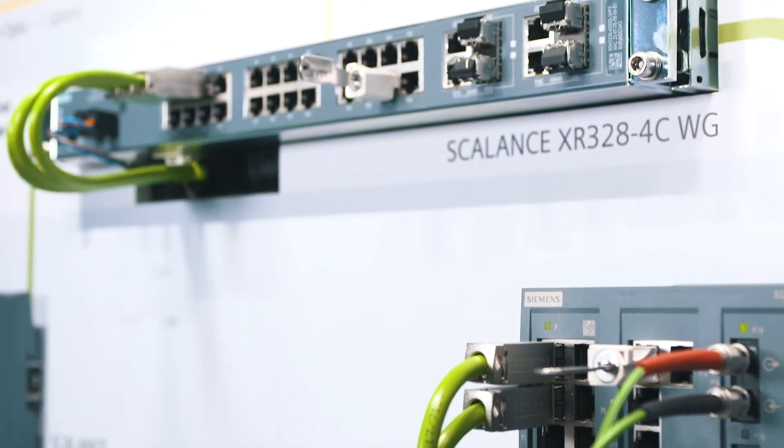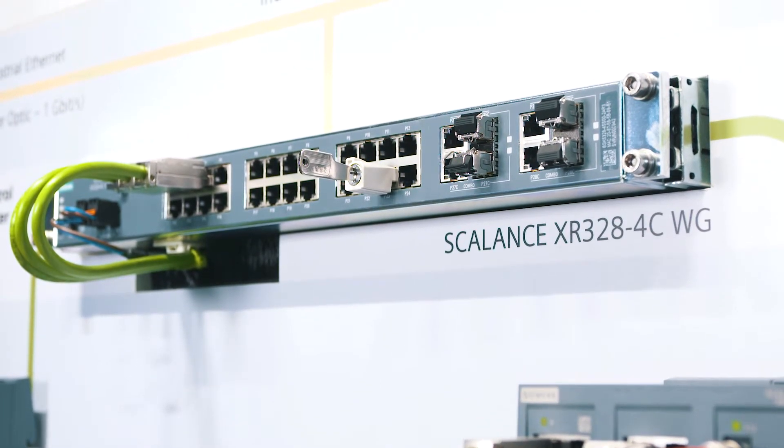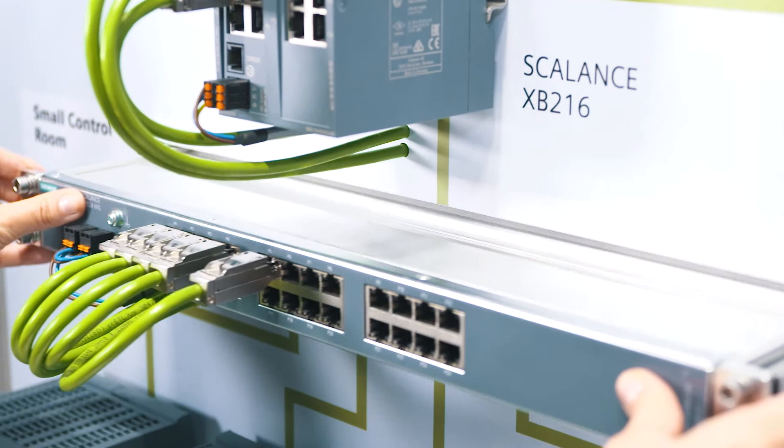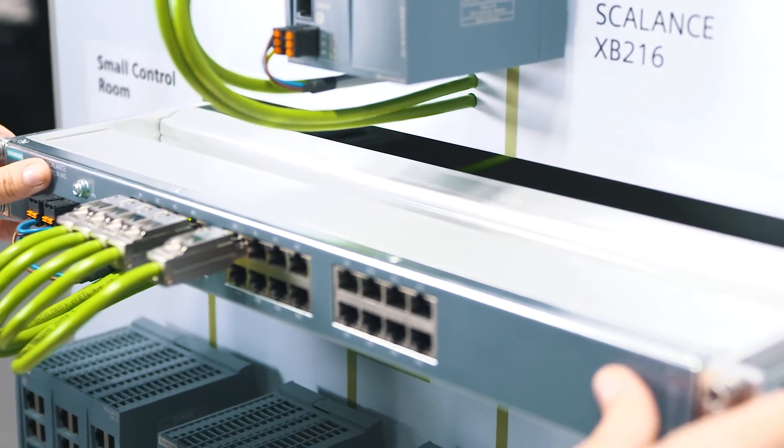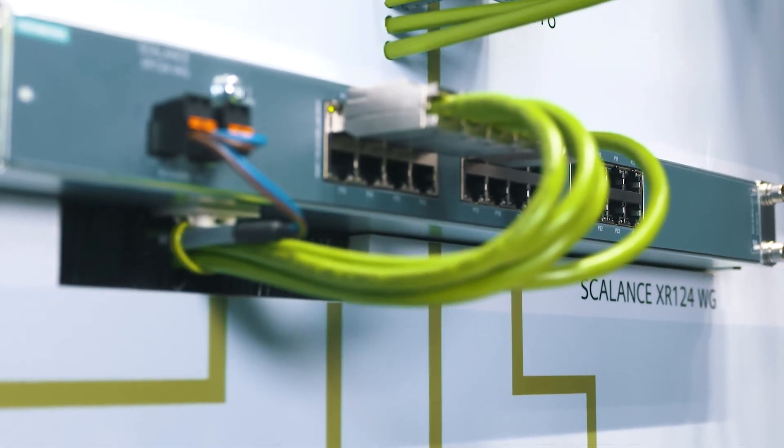If more ports are required for data transfer, the Scalance XR300WG rack switches can be used with up to 28 Ethernet ports. Their dimensions and design allow for space-saving installation of two devices in a row into a 19-inch cabinet. These managed switches provide versions with AC110 to 240V or redundant power supply DC24V in addition to many firmware features.